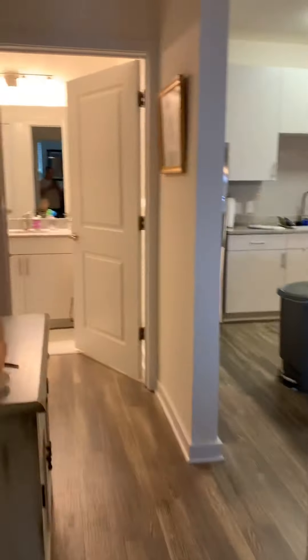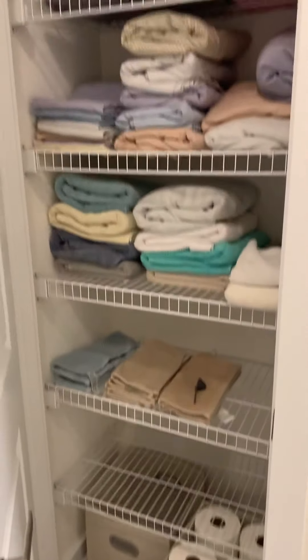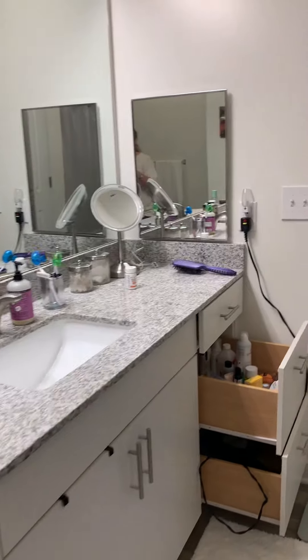Down the hall to my bathroom. This is my favorite part — this big tub. I take candlelight baths in it. And I got a linen closet with a lot of old towels and sheets that Chelsea has given me — one day I'll get a new set. My vanity, and Lukey.